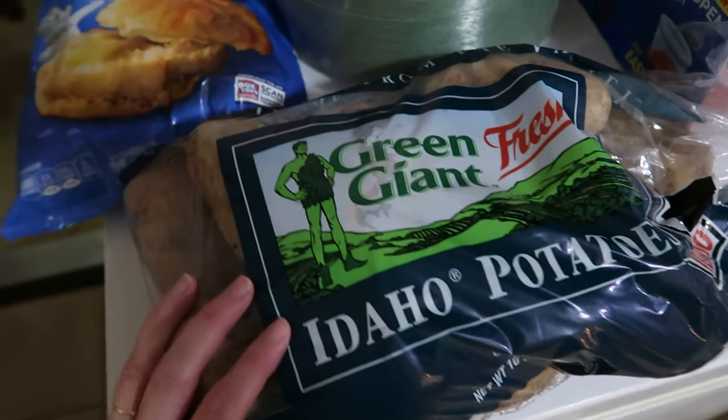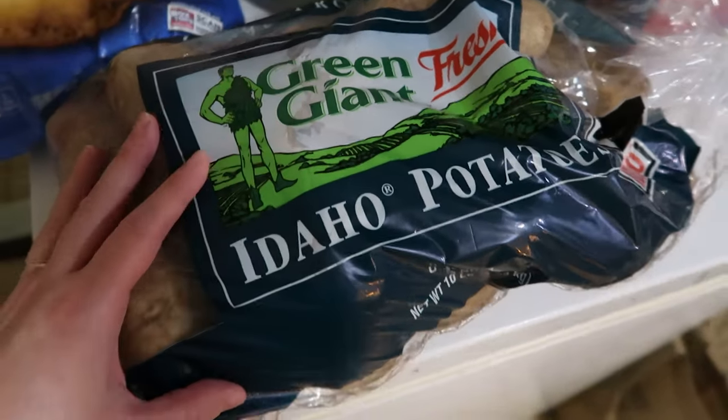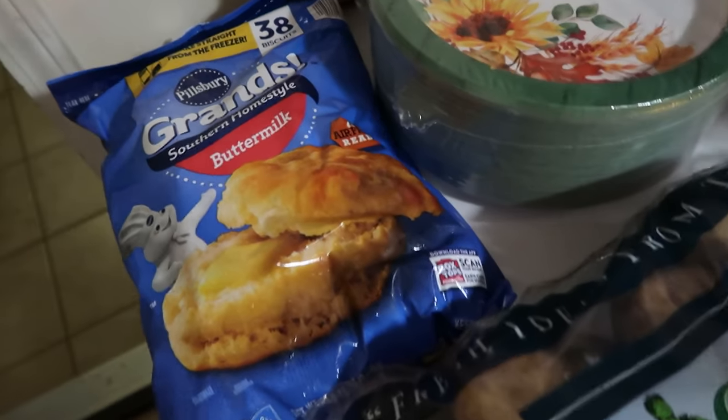Sometimes they have 5-pound bags, but this time I did go ahead and get a 10-pound bag of Idaho potatoes. I'm looking forward to a special meal that we're doing with those this week.